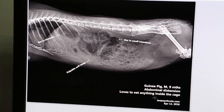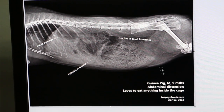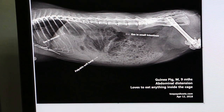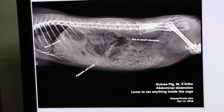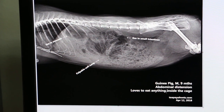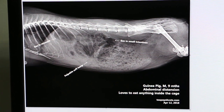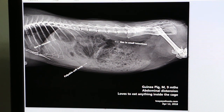This guinea pig eats everything inside the cage. The owner provides a den — they called it the tanner — made of sharp cane. All these pieces of cane had gone in and caused ulceration and gas formation in the stomach and the intestines.